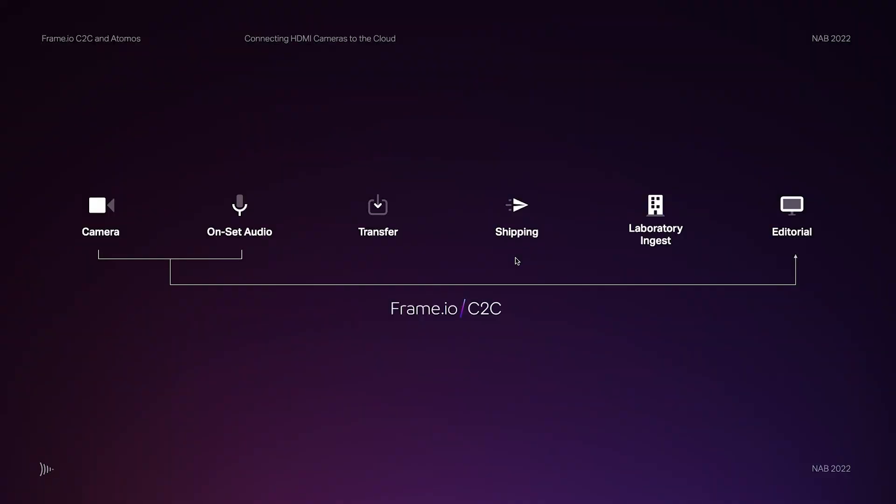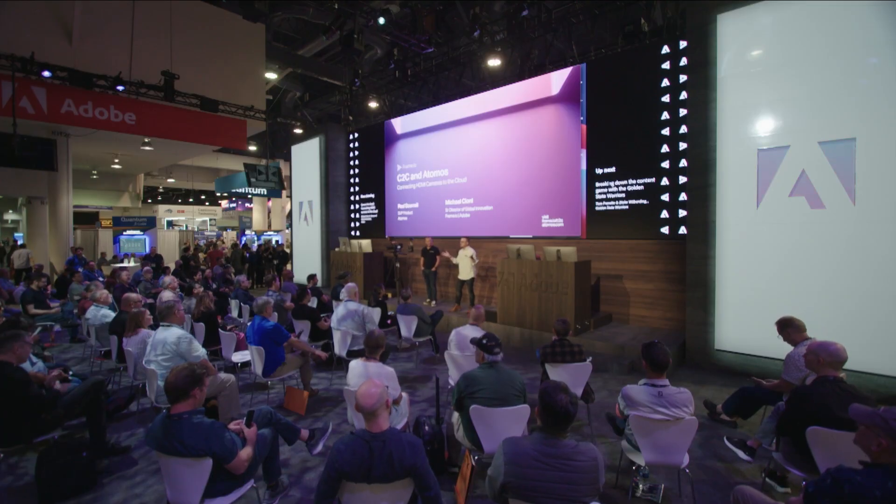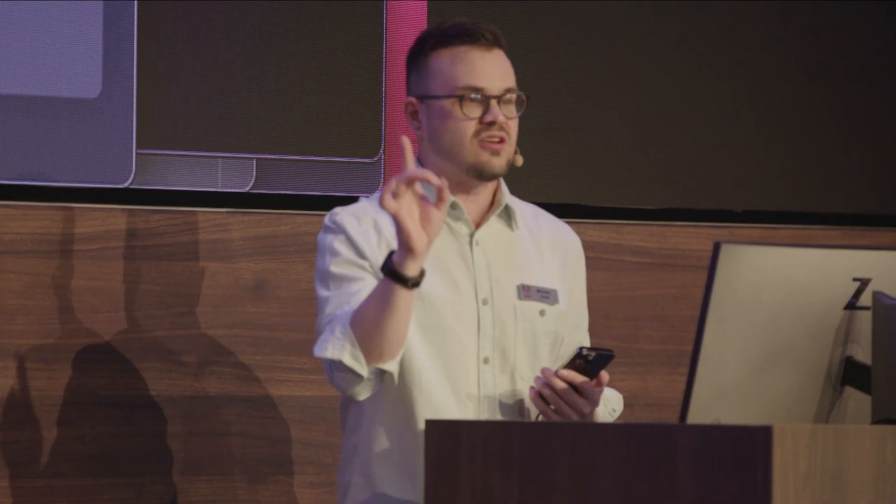We want people to be able to draw a connection right from the set into the cloud, and we want editors to be activated without these delays. But the other side of this is pure collaboration. If you scan that link it should take you to today's date — open your web browser and it should say 'take me to the video.' Someone made a comment — Armand says 'hey Michael, looks good.' Luke Schneider — look, everybody's commenting. This is collaboration.